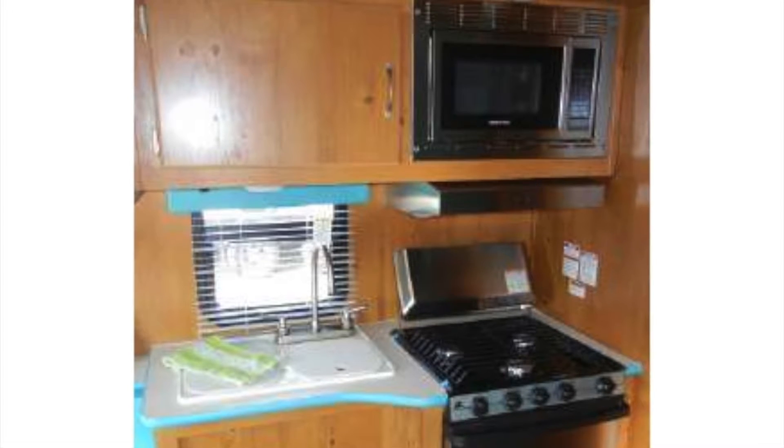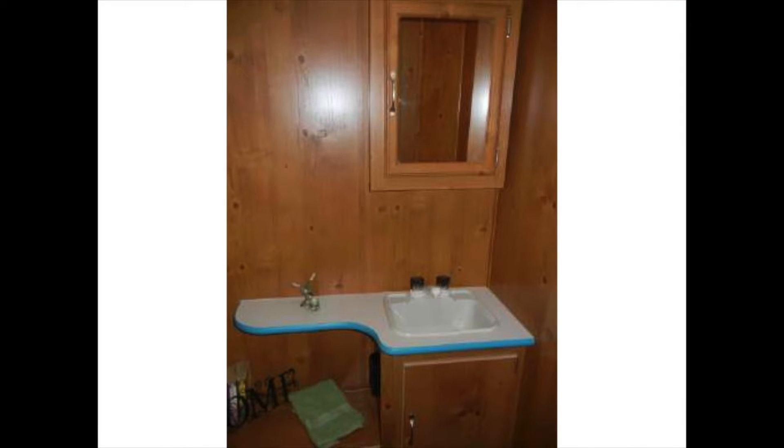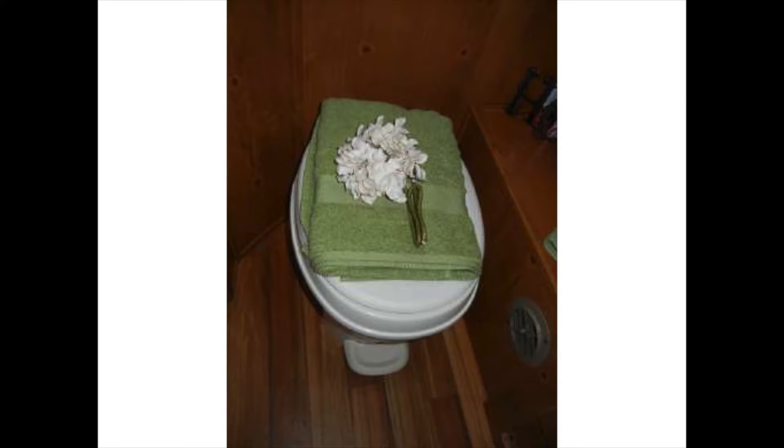There is plenty of cabinet space. The bathroom has a sink vanity with mirrored medicine cabinet, a foot-flush toilet, and a walk-in shower with skylight.